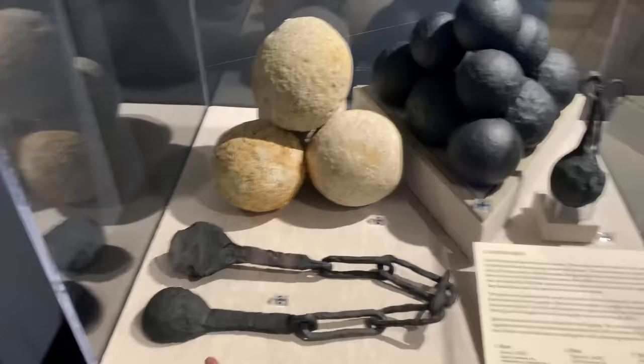Hello, I'm in the museum for the Atocha treasure ship. They let you take photos and videos in here. I'm quickly going to get to the gold and silver.